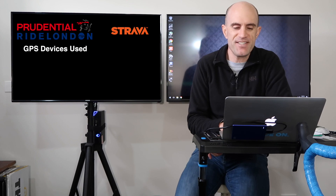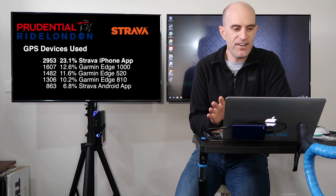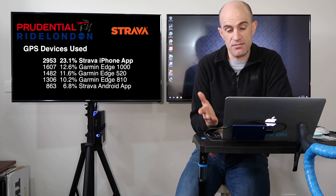On to the interesting stuff — the devices used. This is where it all began for me looking at this data. Hands down, the Strava iPhone app takes the cake at 23.1%, far and above the most popular app used to record the event and upload it to Strava.